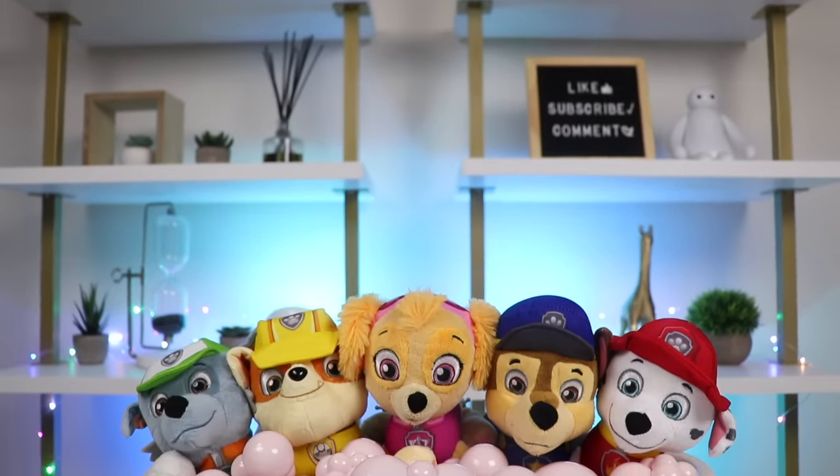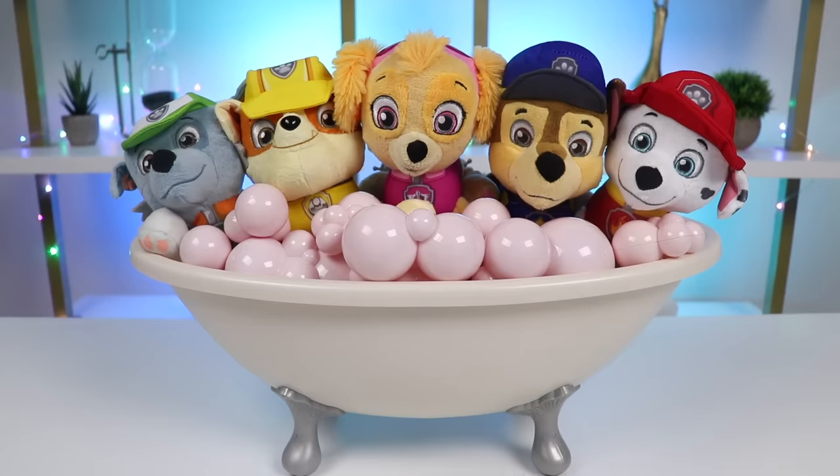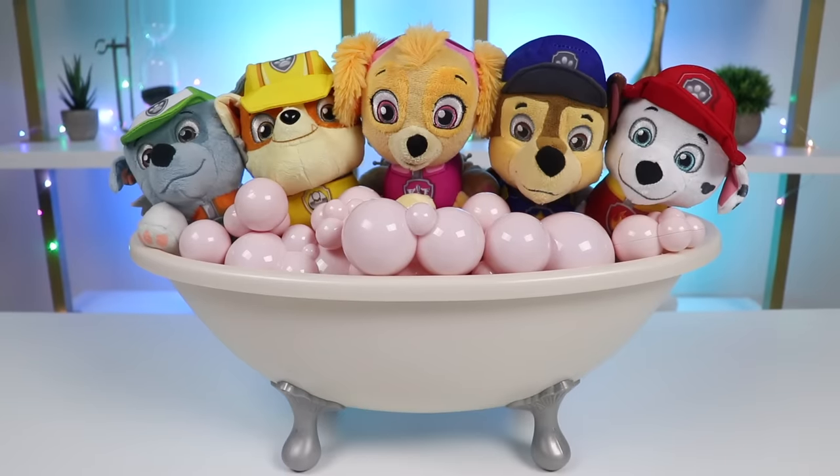Hey everyone, welcome back to Awesomer Pop. The Paw Patrol members are with us today. They had a pretty rough mission, so we need to help them relax and get clean before bed.